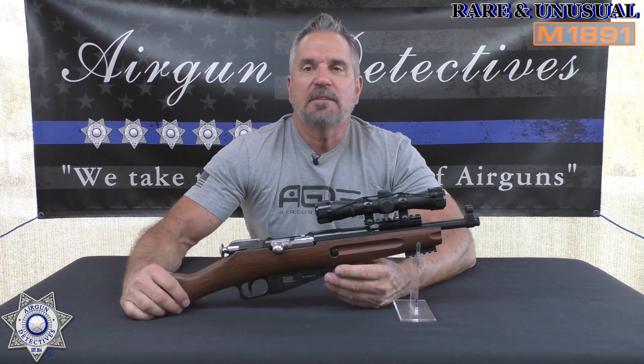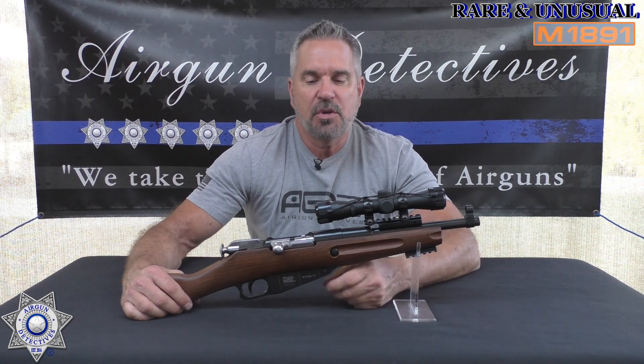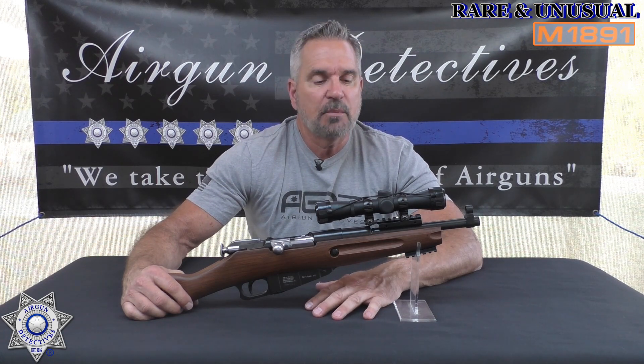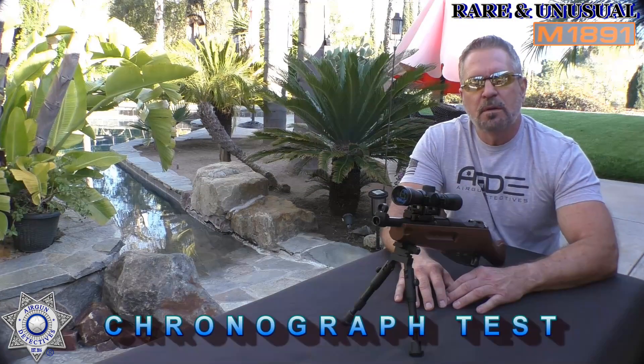It's a really neat gun. We'll test it, go through the performance, and come back to talk about it. These are still available — they're out there for around $180. Let's go out and have some fun with it.